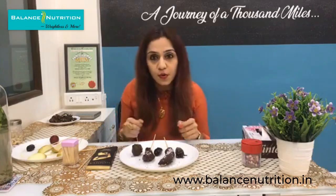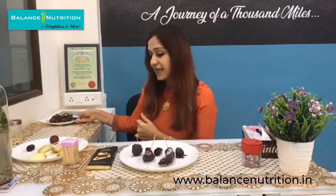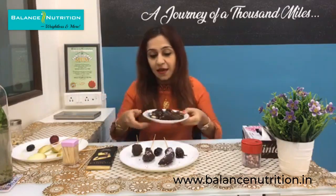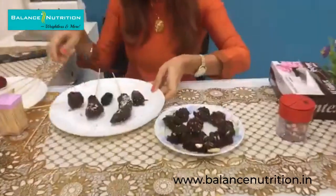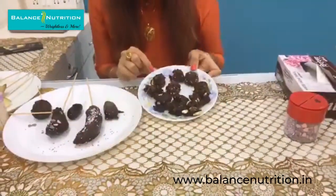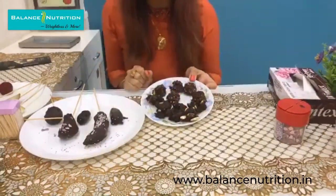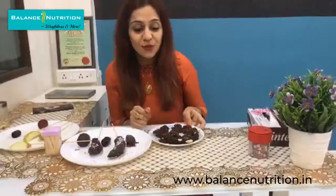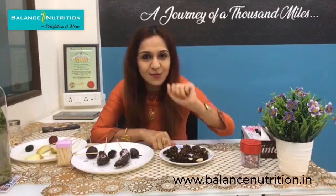I had some leftover chocolate, so I thought of making a second treat. These are nuts and chocolate mixed together — you can see raisins and cashews in there. Whatever nuts you have at home, just mix them into the bowl and create balls with your hands. I'll also share in the comments what to do when the chocolate sticks to your fingers.